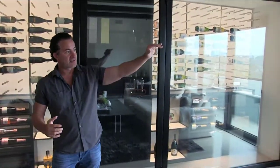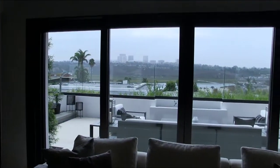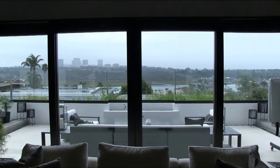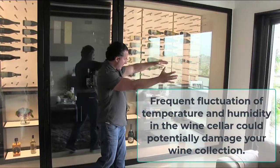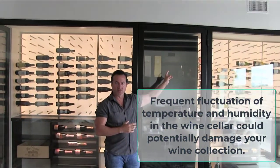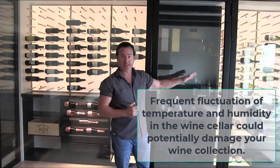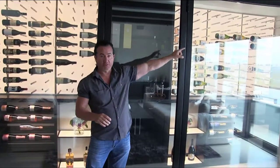Some of the challenges with this space: the sun comes into this space almost all day. Luckily today is a cloudy, overcast day, but normally you would have sun coming right into the glass. We were able to refrigerate this room safely, without condensation and without any issues, because we used a metal frame.